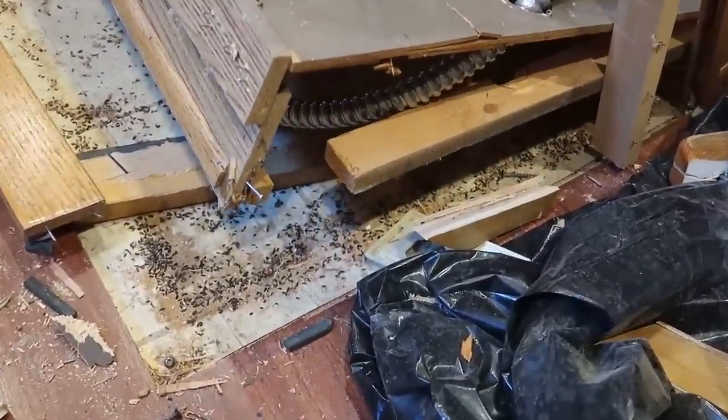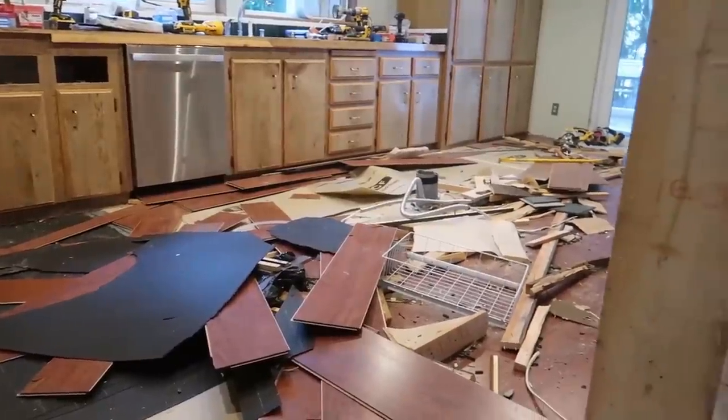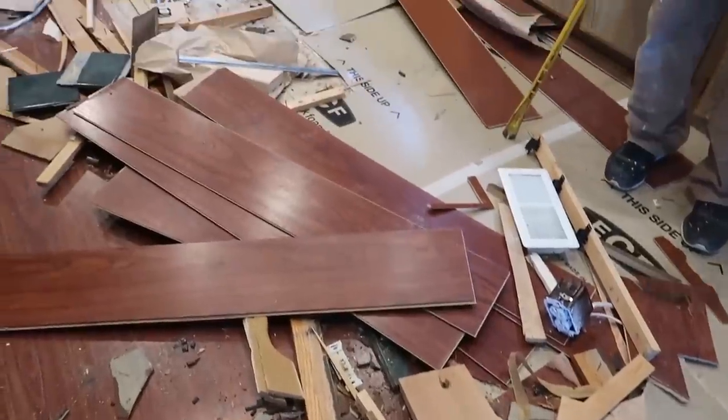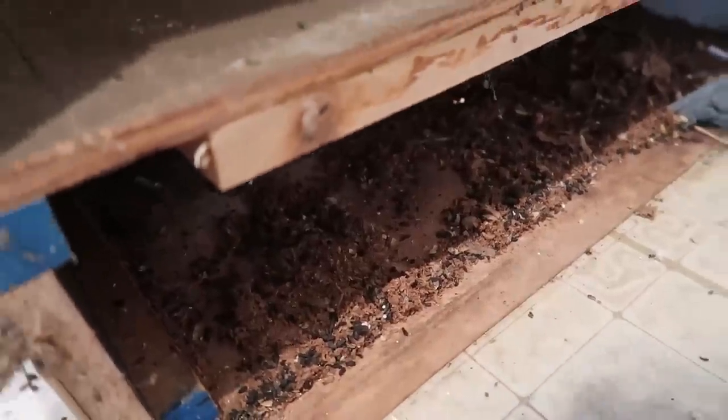Oh my god! Now you know where the mice were coming through here. Oh my god! This is our mice poop.